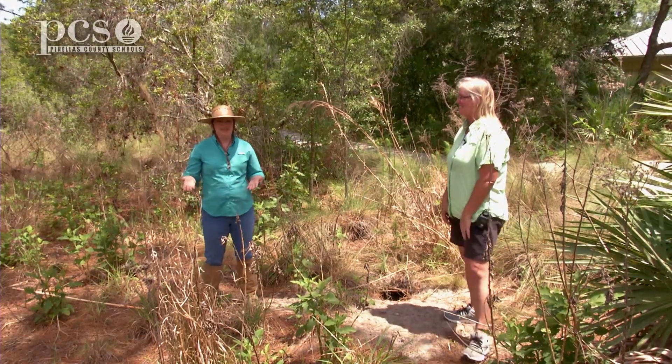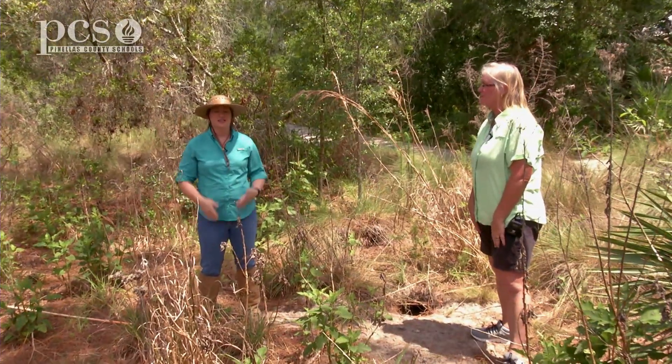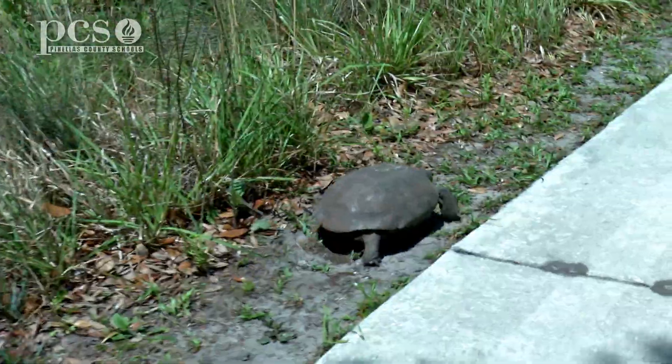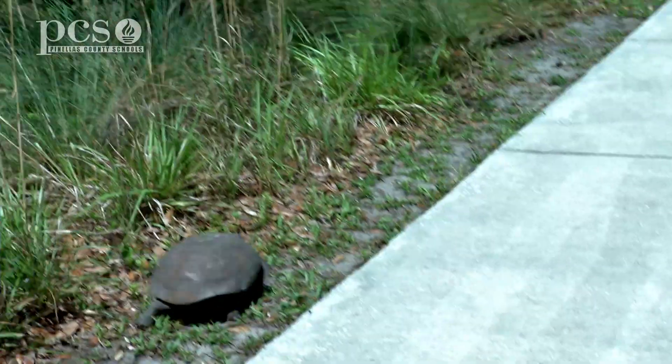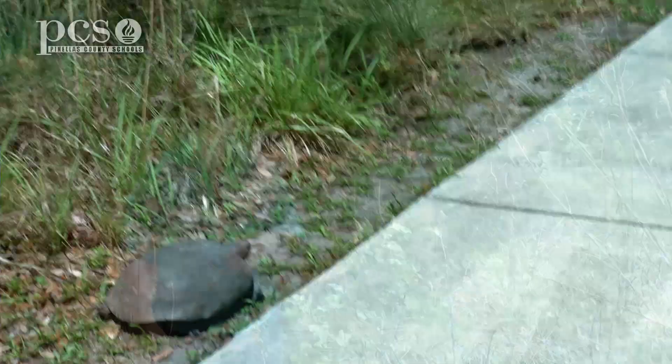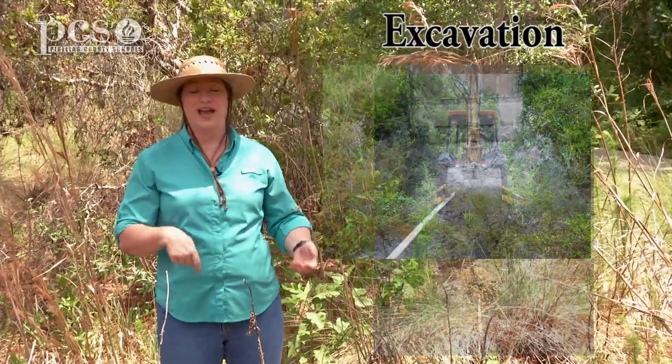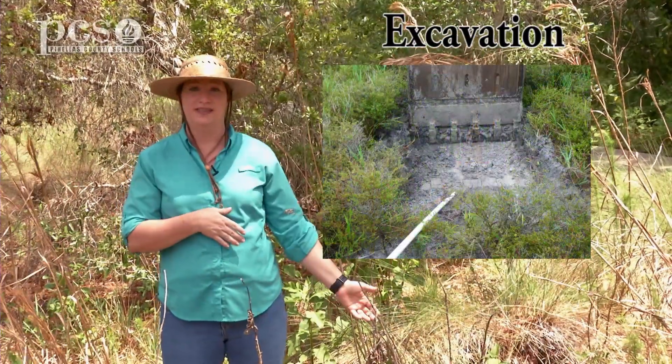So there's lots of different ways to catch gopher tortoises. Sometimes we get really lucky and one just happens to be walking in the project area, so that's an easy catch. But a lot of times it's not that easy, and we actually have to use a backhoe and our shovels to excavate the burrows to catch the tortoise at the bottom.